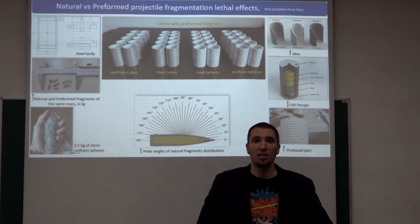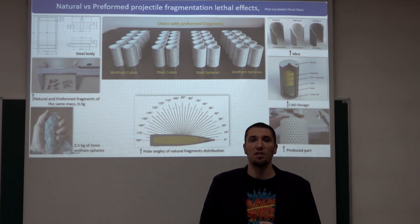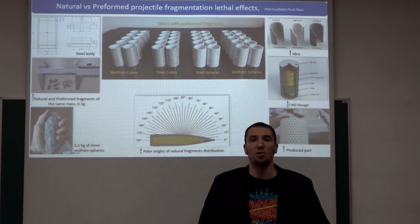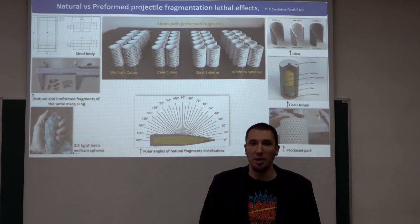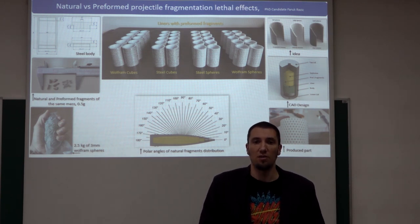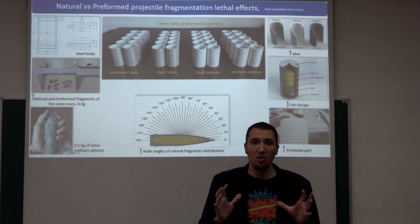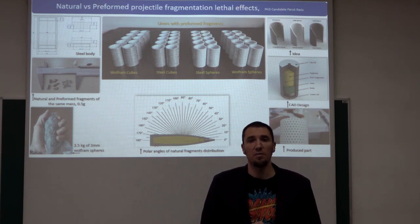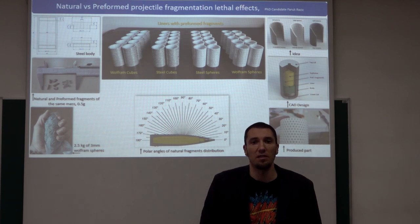There are many questions yet to be answered: How does the projectile body heat treatment influence initial velocity? How much larger is the lethal area of preformed projectiles compared to natural fragmenting projectiles? What is the fragment spray pattern of preformed projectiles? What is the collateral damage compared to natural fragmenting ammunition? These are all questions to be answered, and for that purpose 46 specimens are prepared for experimental analysis.